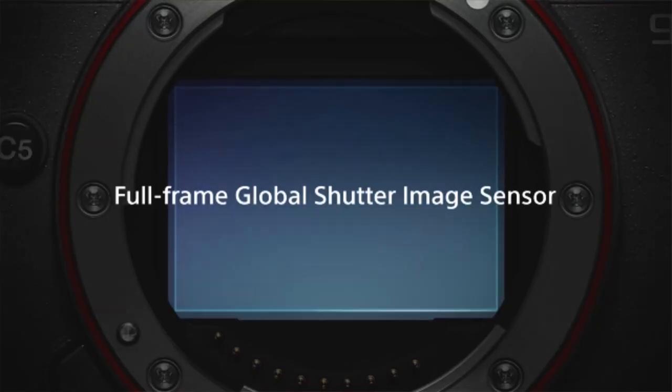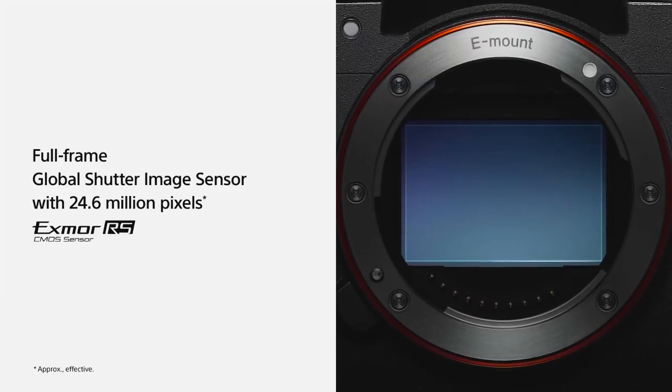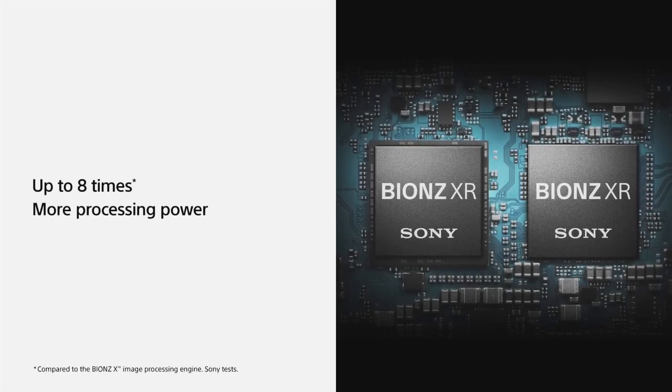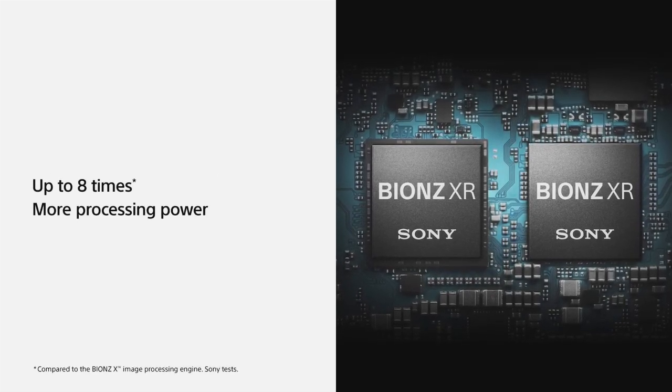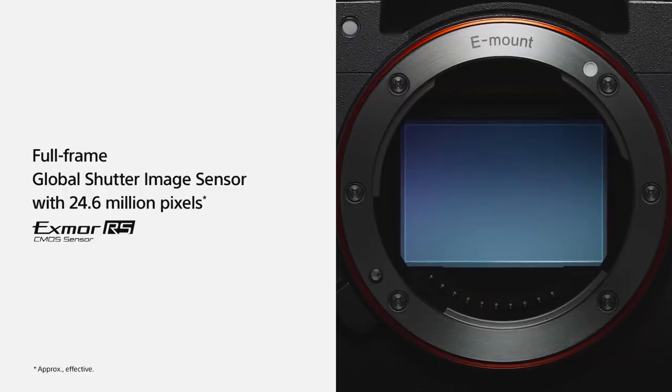The A93 packs a revolutionary full-frame global shutter sensor with 24.6 million pixels, a BIONZ XR imaging processing engine with up to 8 times more processing power than previous versions, and a stacked CMOS setup that is the first of its kind to be realized on a full-frame size. The benefits of this new innovation are mind-blowing.